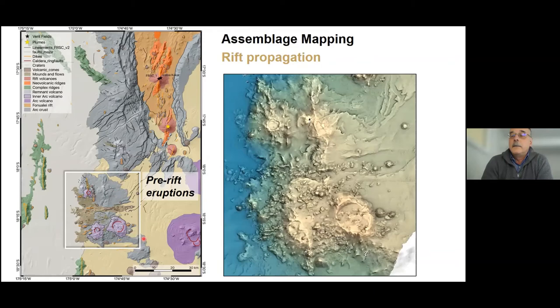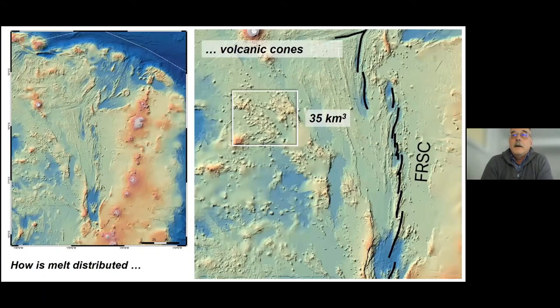At these locations we're seeing pre-rift eruptions — volcanic cones and calderas — that are erupting about 50 kilometers from the rift tip and about 30 kilometers from the active front of the volcanic arc. It should be about a million years or less before the rift tip actually reaches these volcanoes and forms another triple junction that probably will be tapping multiple melt sources. Throughout the arc and back arc, the melt is clearly distributed in ways we don't fully understand yet.